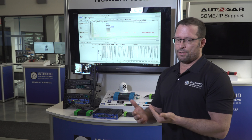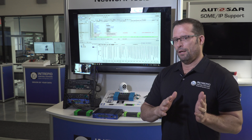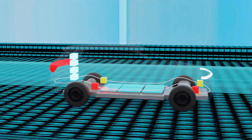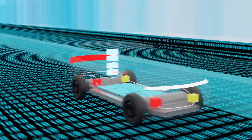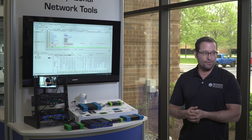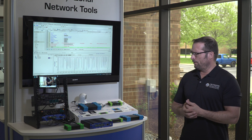We're seeing lots of network changes in the vehicle, moving away from traditional networks like CAN and FlexRay towards more automotive ethernet. We will definitely see automotive ethernet becoming more and more important in the industry, and at Intrepid Control Systems we have a wide variety of different tools to support this new architecture and specifically automotive ethernet.